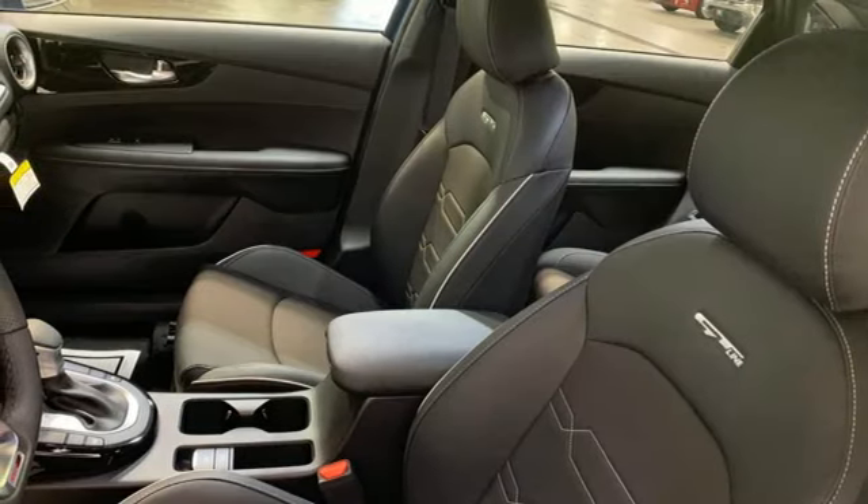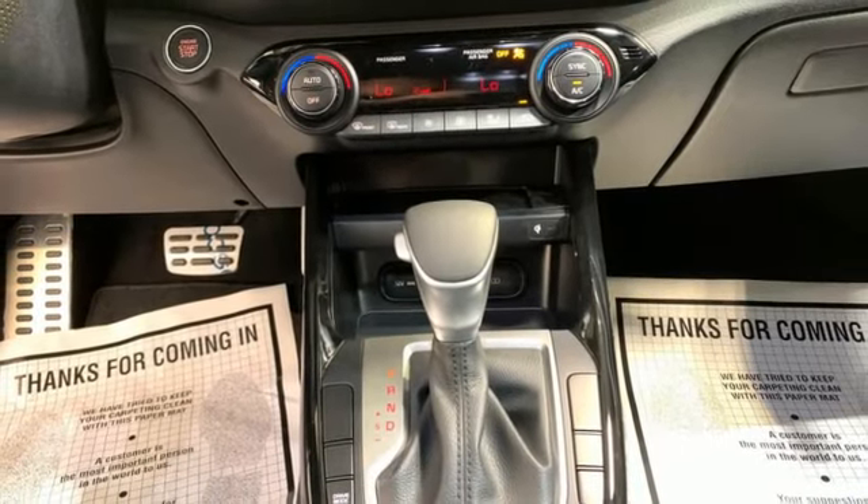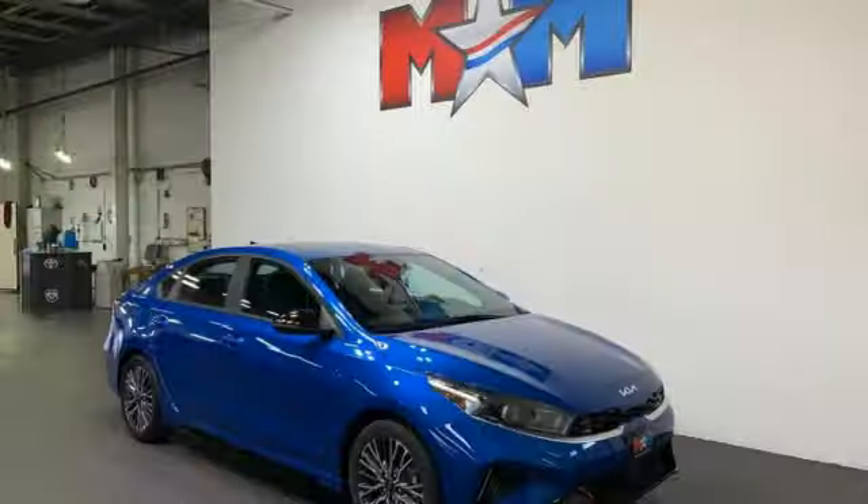Manual tilting steering column, inline four-cylinder engine, aluminum wheels, gas pressurized shocks, and integrated navigation system with voice activation.